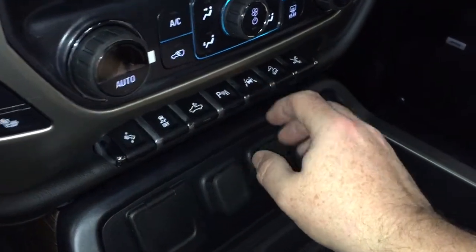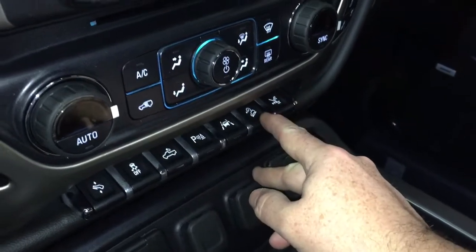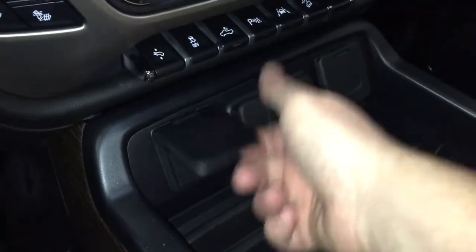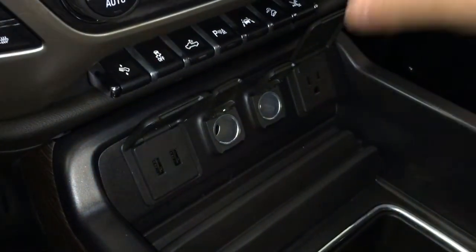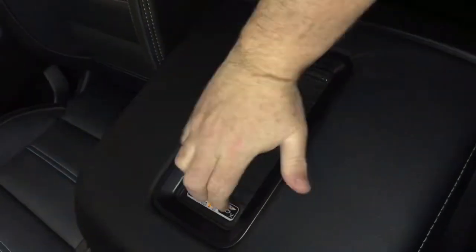You do have front and rear lane keep assist, so again if you start to drift out of your lane you're going to get an alert to let you know. Hill descent control, and this will also enable those running boards. You've got two USB ports, two 12 volt outlets, and a three prong power outlet.